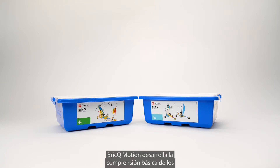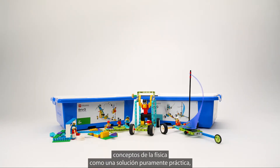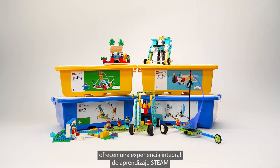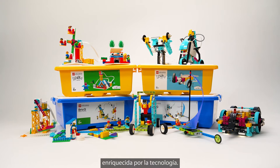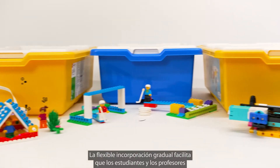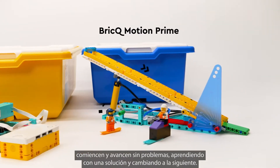BrickHue Motion builds a foundational understanding of physical science concepts as a purely hands-on solution, while Spike Essential and Spike Prime offer a comprehensive, technology-enhanced STEAM learning experience. Flexible scaffolding makes it easy for students and teachers to get started and move seamlessly from learning with one solution to the next.